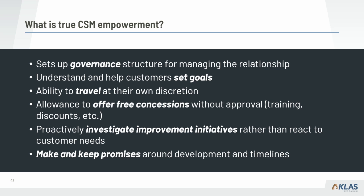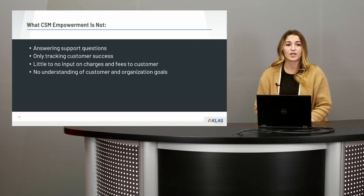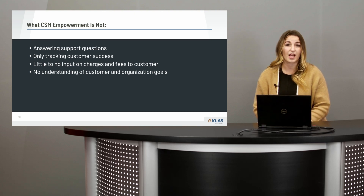Additionally, CSMs should be able to identify areas where there are new opportunities to address customer needs rather than just reacting, and keeping promises around development and timeline is critical to driving success. It's also important to understand what empowered CSMs are not — most vendors believe they have empowered CSMs, but many things described are simply critical CSM job responsibilities: answering support questions, tracking customer success, having no input on charges or fees, and not understanding customer organizational goals or being able to drive value conversations.